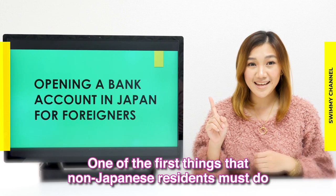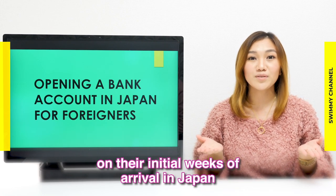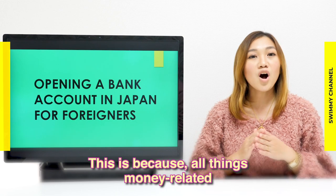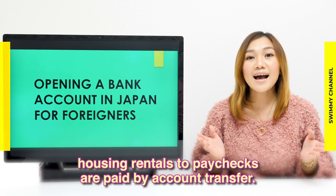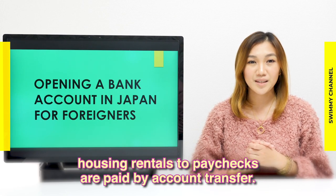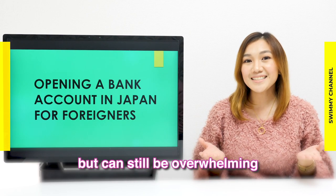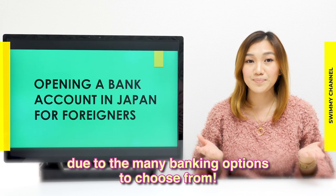One of the first things that non-Japanese residents must do in their initial weeks of arrival in Japan is to open a bank account at a Japanese bank. This is because all things money-related — from mobile phone carrier subscriptions, housing rentals, to paychecks — are paid by account transfer. Fortunately, opening a bank account in Japan has been relatively easy, but can still be overwhelming due to the many banking options to choose from.